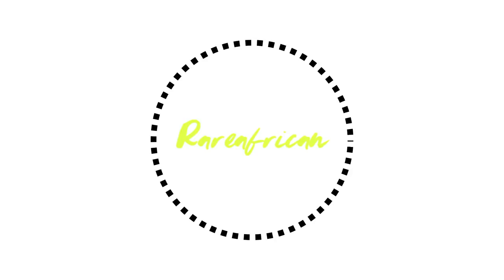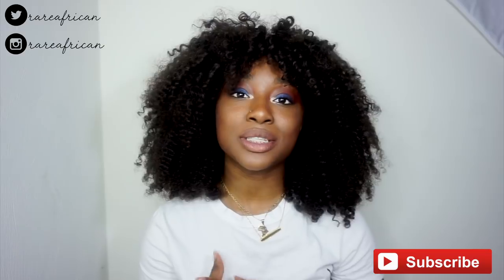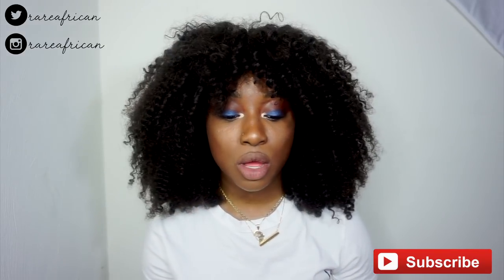Hey everybody, it's your girl Red African. Welcome back to my channel. If you don't know me already, it's Red African. Anyways, I got you guys with an AliExpress lash haul, so I'm gonna be sharing you guys some of my favorite lashes that I love wearing.